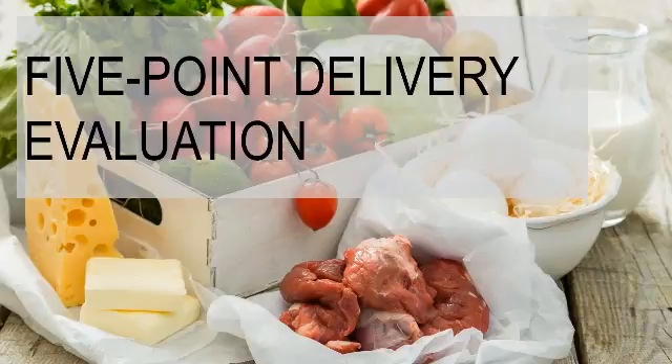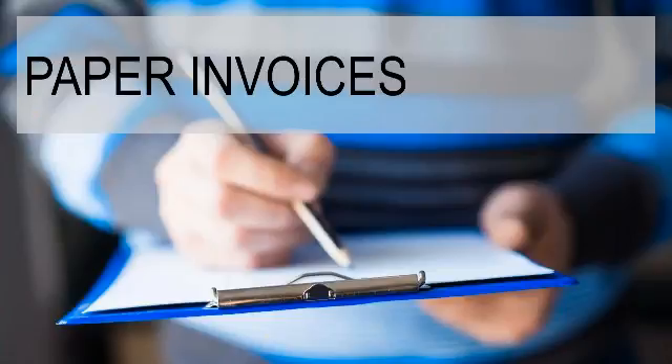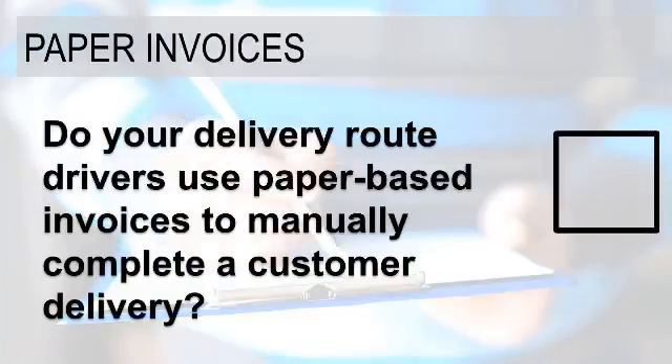What we want to do today is walk through five different points in an evaluation that looks at how deliveries are done in many different food service organizations. The first point we want to talk about is the idea of paper invoices. If you don't have a system to do electronic proof of delivery, chances are the answer to this question around doing paper-based invoices during a customer delivery is probably yes.